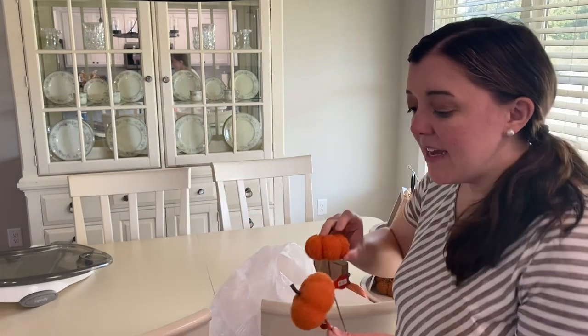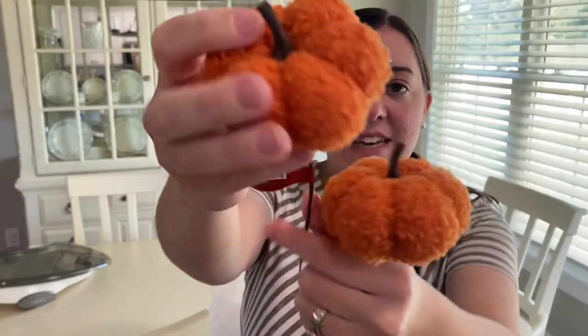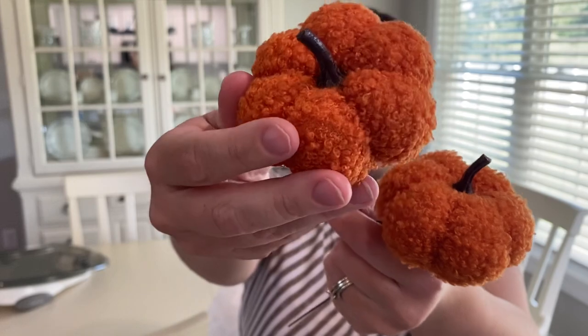The last little thing that I picked up were two of these pumpkin picks. They were each $1.99 and then also 40% off, and they are just this pretty orange color. They have that fuzzy texture on there, which is super trendy right now. I'm going to take the picks off of these and I think they are going to go on my tiered tray as well.